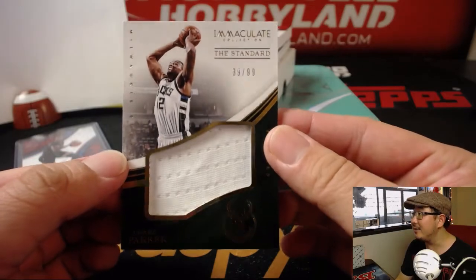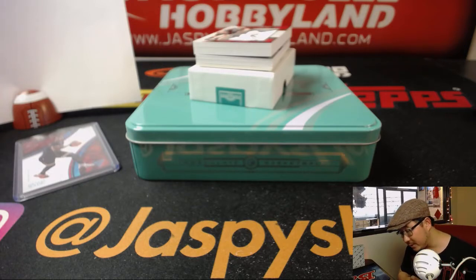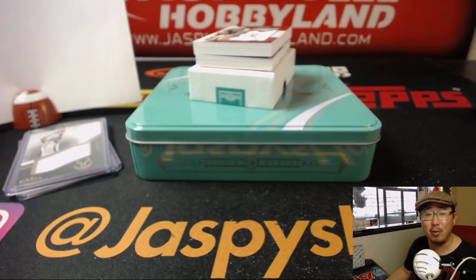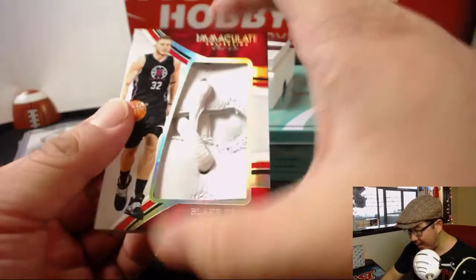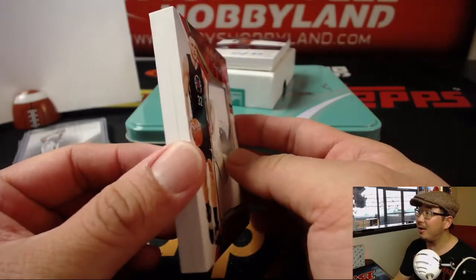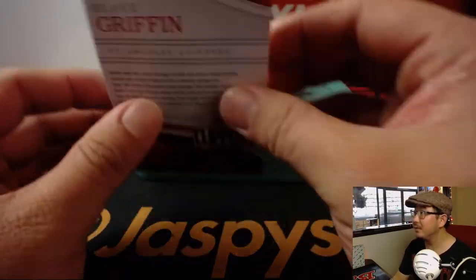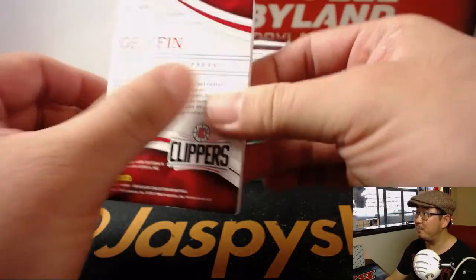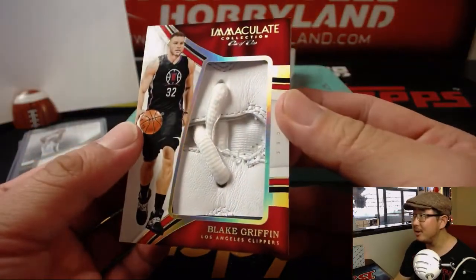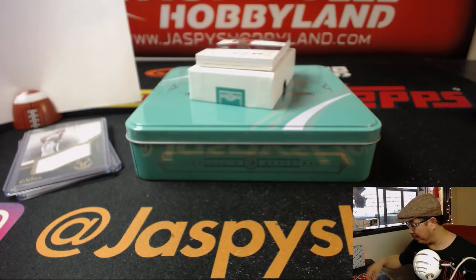39 out of 99 — Jabari Parker. Number 9, that goes to Dennis. And what's this? We've got laces coming up — Blake Griffin laces! I think it's numbered out of 1. Blake Griffin laces, 1 of 1. Wow, that is pretty amazing. That's Robert with a 1 of 1. I've got to find a different box for that.